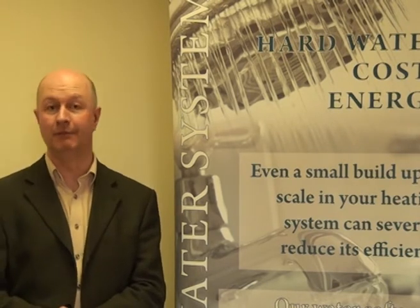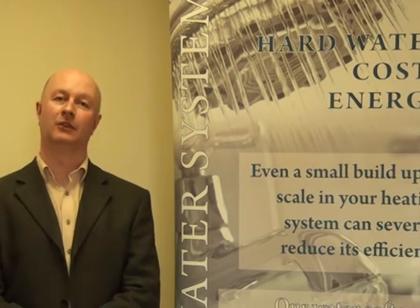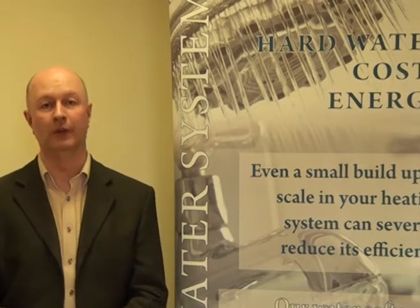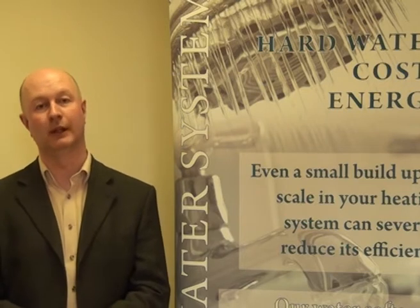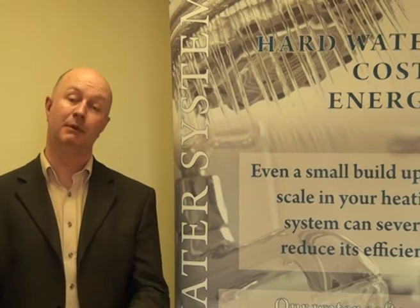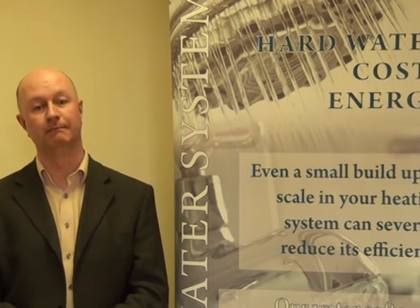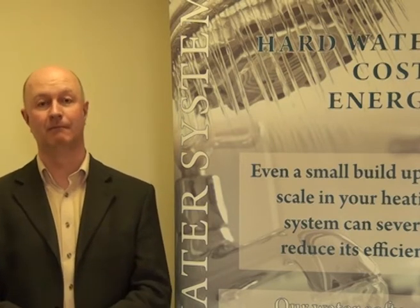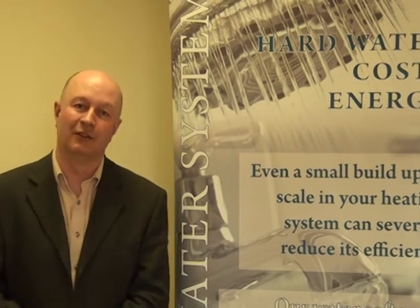Perhaps a member of the family or a visitor would have a preference for drinking hard water. The regulations tell us that a suitable and sufficient supply of wholesome water should be available at a convenient location for drinking and cooking. This word 'wholesome' has a special meaning in the regulations — it means water that meets the European standards for drinking water quality. By and large, mains water direct from the supply meets those standards, and usually water from a softener meets those standards as well.